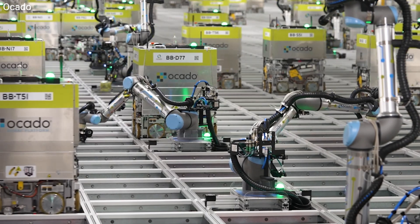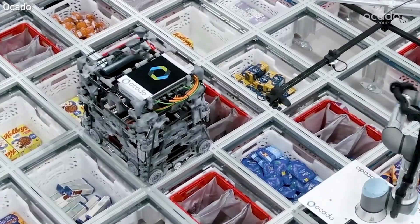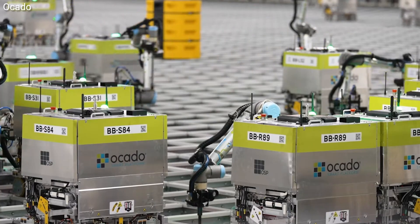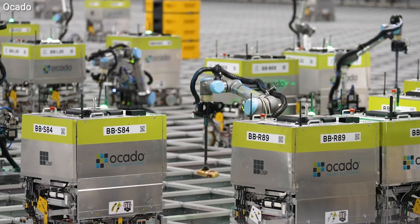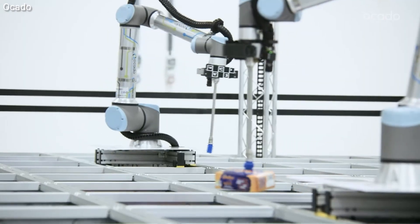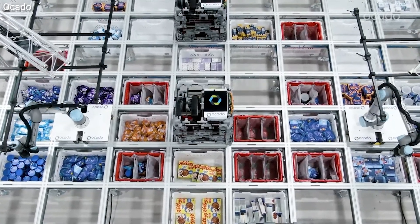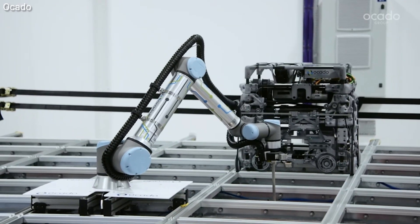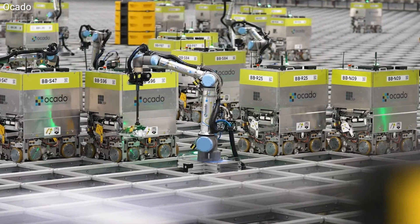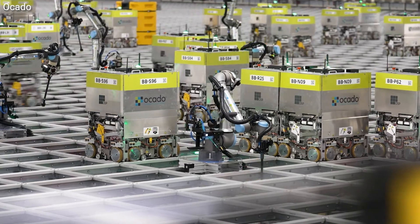Imagine your groceries are packed in just five minutes flat by robots. That's what this thing called the Hive can do — a massive warehouse where hundreds of AI-powered robots work together like a swarm. Each robot races through a 3D grid, collecting products with precision, and the AI tracks every single product, choreographs every move,